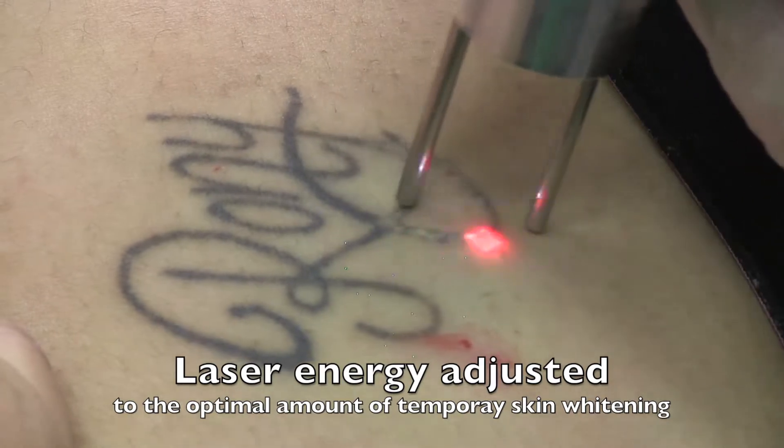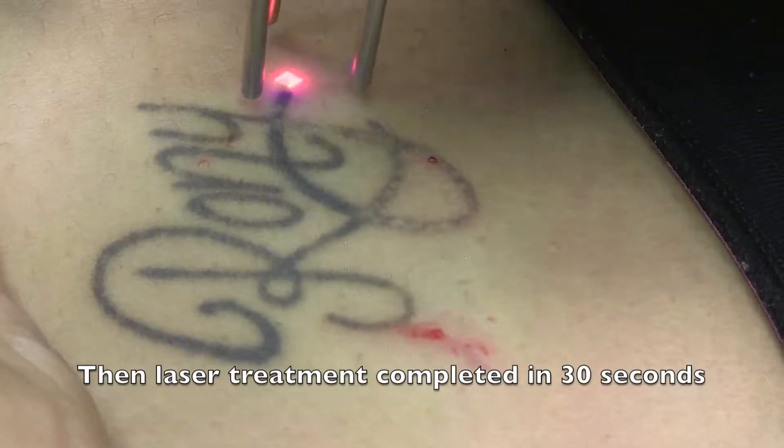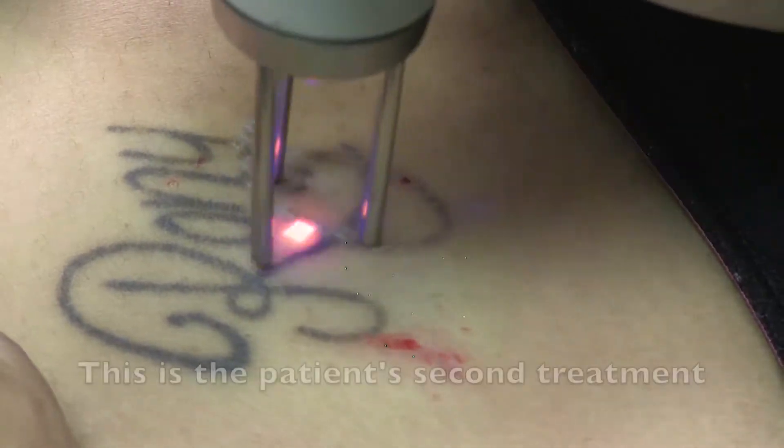We first adjust the laser's energy to the optimal amount of temporary skin whitening, and then we can remove the entire tattoo. In this case, it just takes less than 30 seconds.